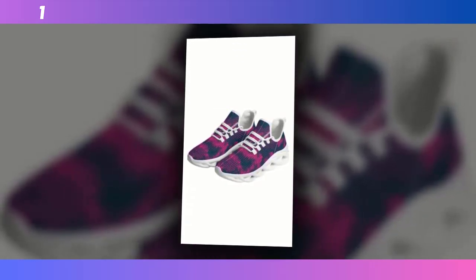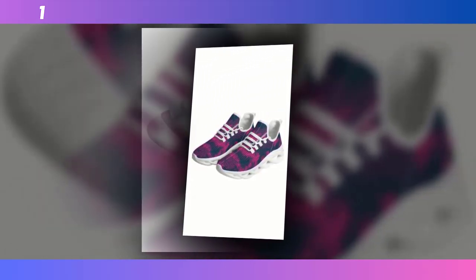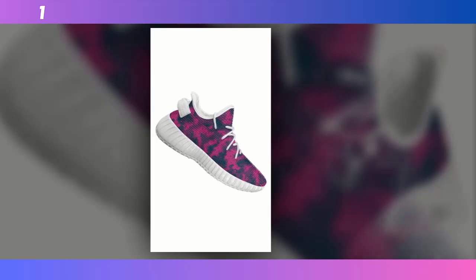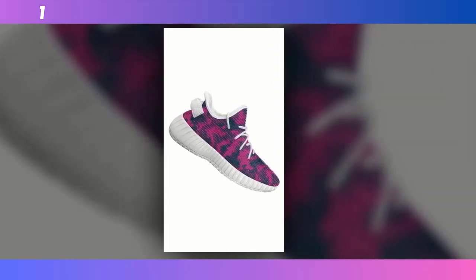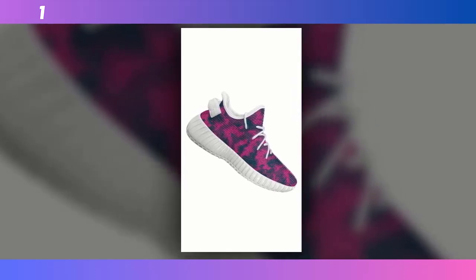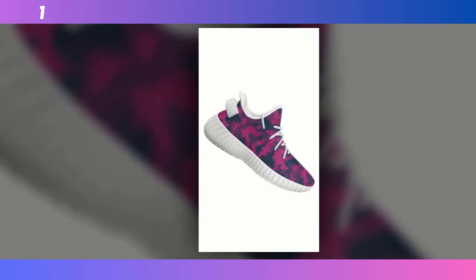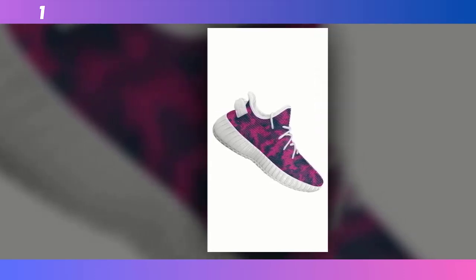To wrap it up, the standing all-day shoes deliver on both comfort and style. If you're someone who's constantly on their feet, these shoes are definitely worth considering. They offer great support, look fantastic, and won't weigh you down. If you're interested in grabbing a pair, I've linked them in the description below. Don't forget to like, share, and subscribe for more reviews like this.